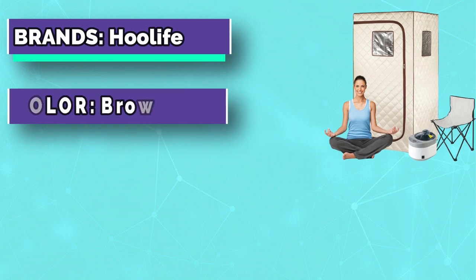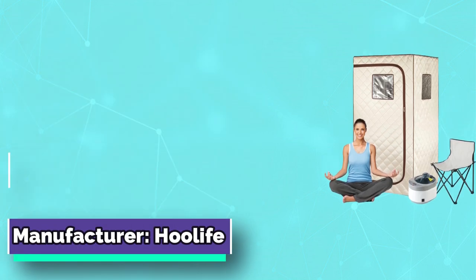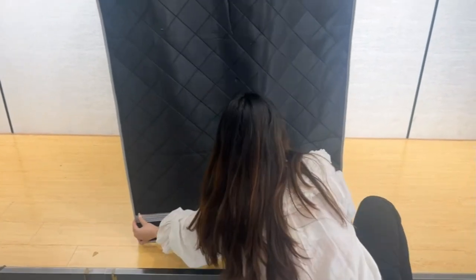Only 5 minutes to set up. The double-headed zipper gives you access without difficulty. The felt pad can be placed under the chair making the seat anti-slip. A foldable chair and storage bag are included.